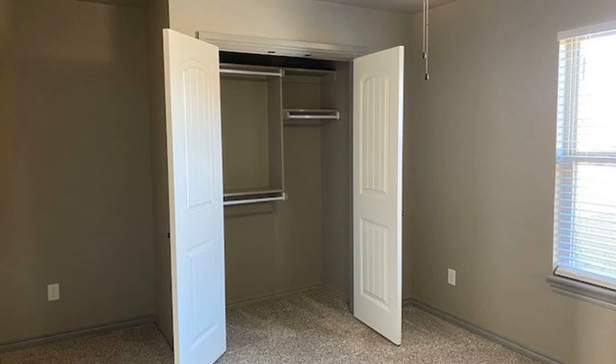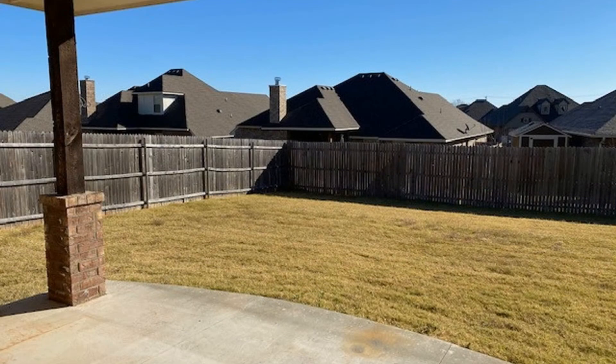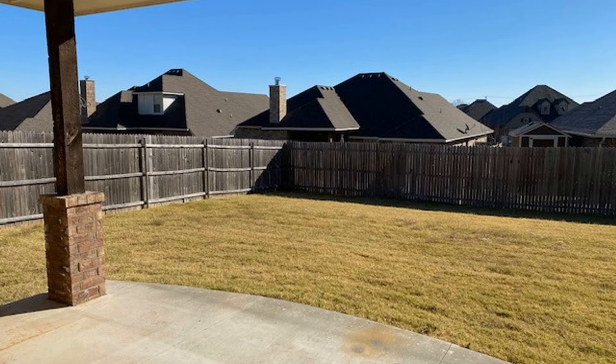The front bedroom would make a great home office with a closet for storage. The large backyard is fully sodded and has a covered patio, great for entertaining your friends and family.